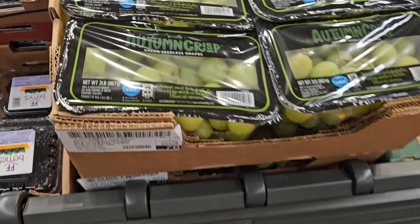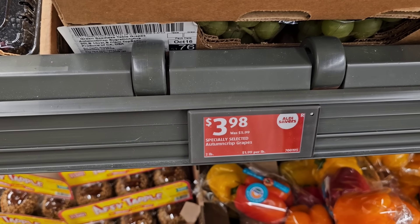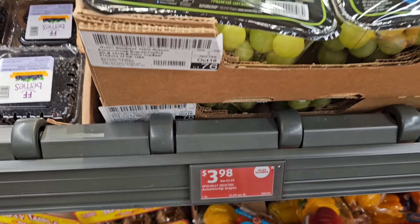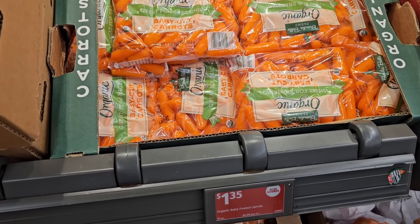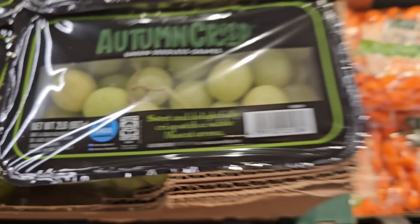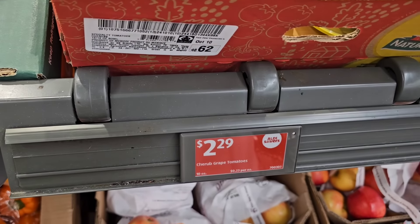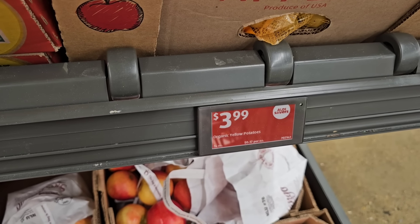Look at these giant Autumn Crisp Green Seedless Grapes — Specially Selected — $1.99 a pound, so $3.98 for the two-pound bag. They've got organic baby cut carrots at $1.35 for a one-pound package. They've got Nature Sweet shrub grape tomatoes at $2.29 on the Aldi Saver deal. The little organic yellow potatoes are $3.99, which I believe is regular price.